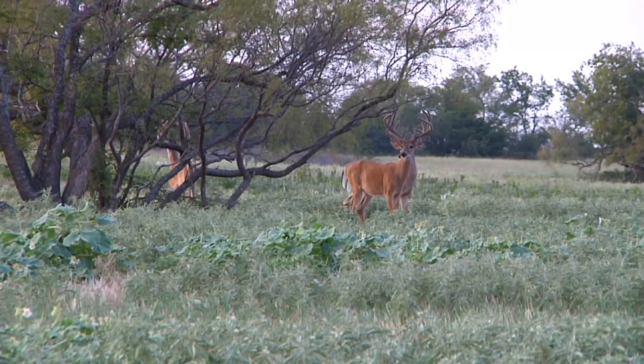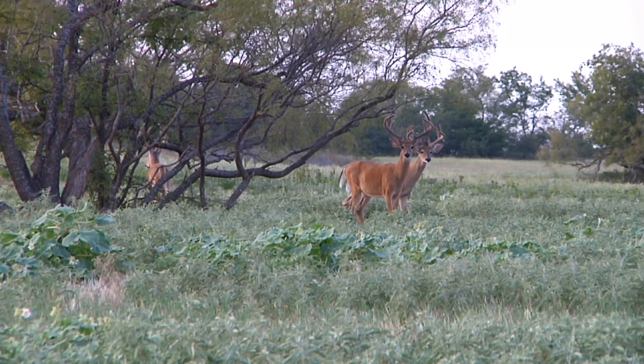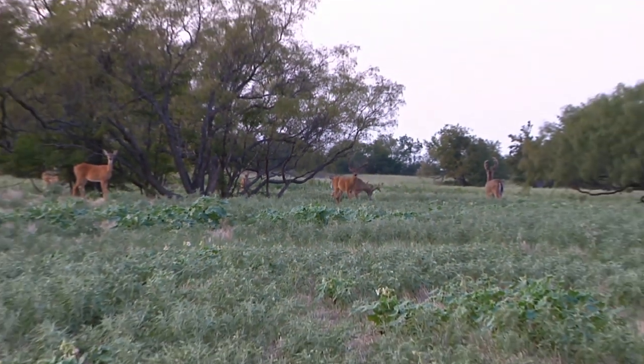What happens is these bucks get released to be pasture breeders in the rest of the ranch, and when they're mature they do get hunted, but they get a chance to pass on those genetics.